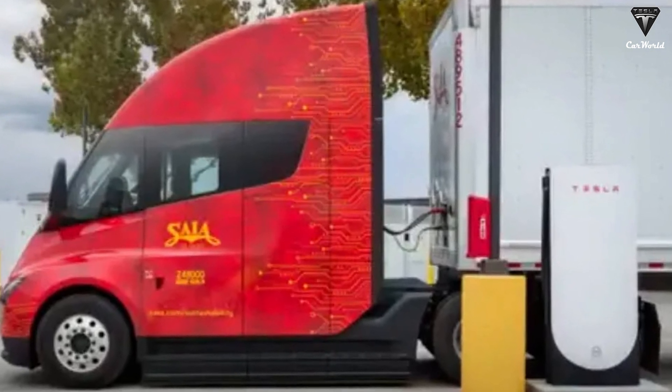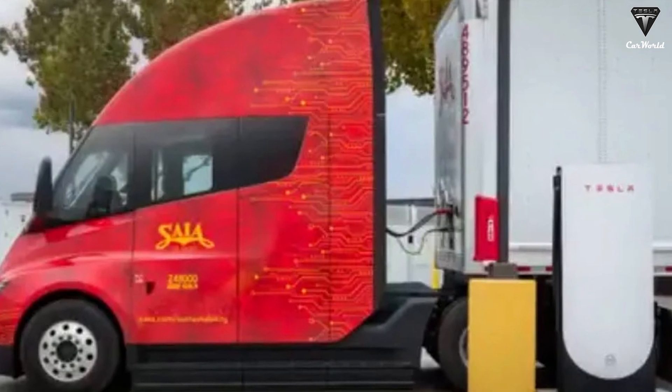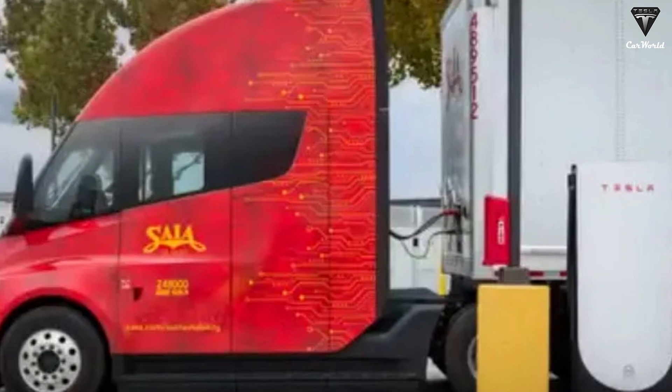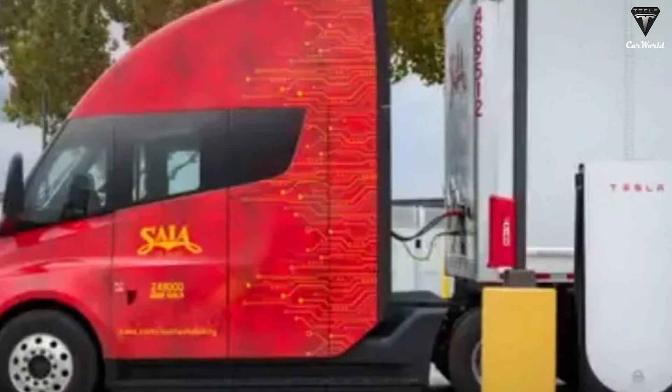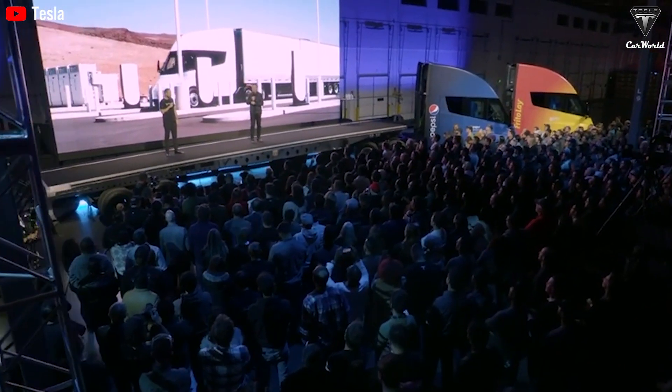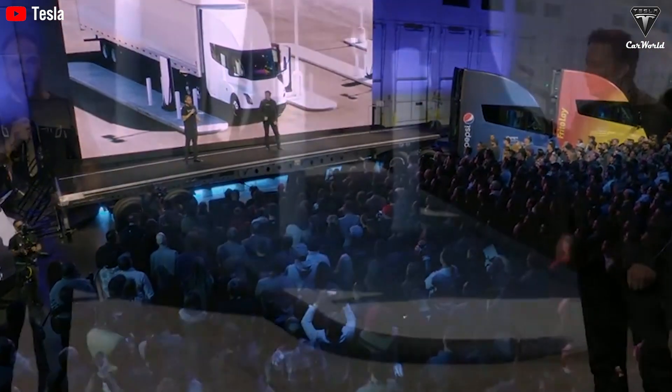Our drivers were also very satisfied, particularly with the smooth acceleration, the comfortable design, and the ability to maintain speed on steep inclines, even with a heavy load. This feedback highlights the tremendous potential of the Tesla Semi.